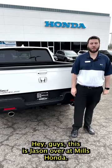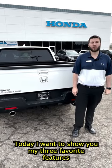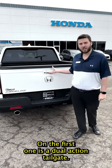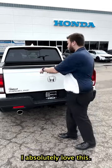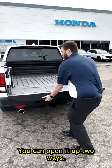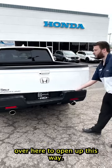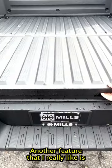Hey guys, this is Jason over at Mills Honda. Today I want to show you my three favorite features of the 2023 Honda Ridgeline. The first one is a dual action tailgate — I absolutely love this. You can open it up two ways: it goes that way, and there's also a handle over here to open it up this way.